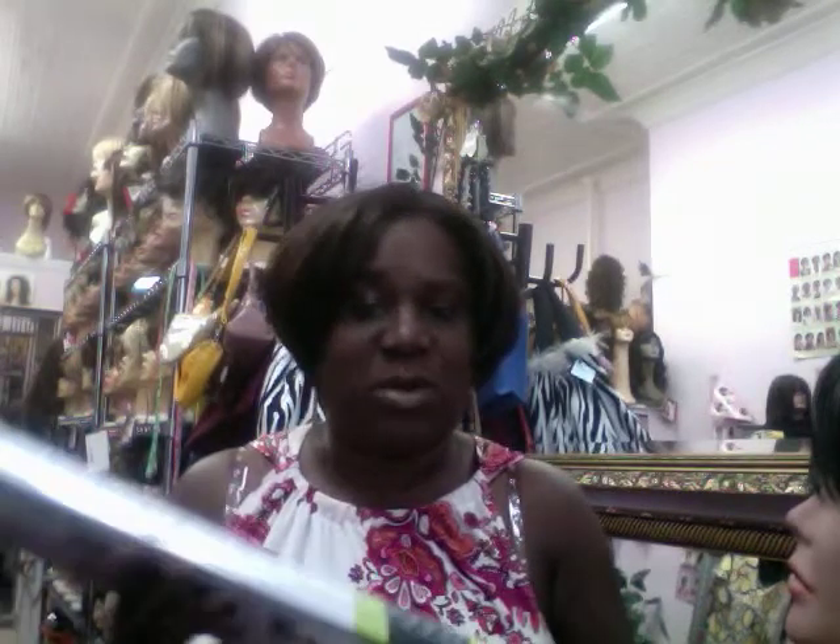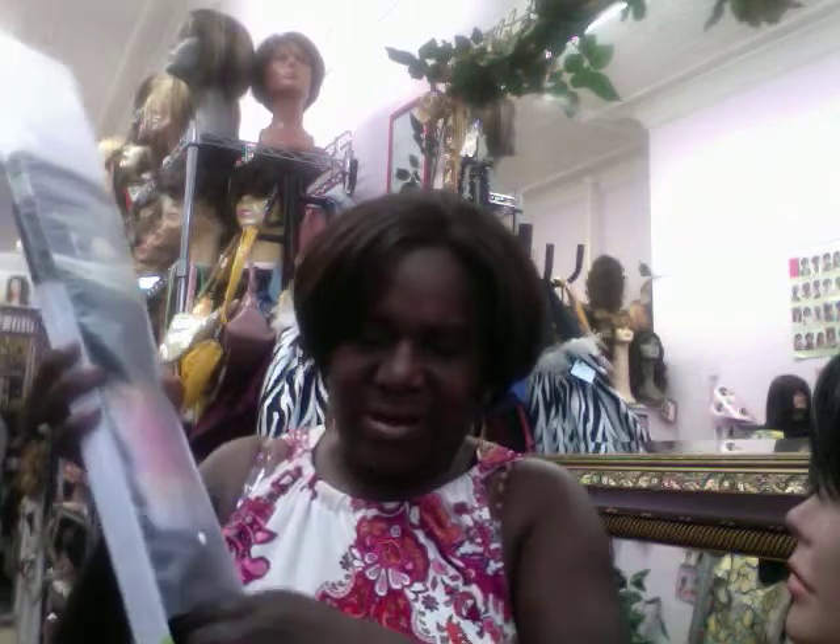I've just started bringing some extensions into the store. I've bought some 20-inch synthetic Futura fiber extensions, so you can heat these. They come in a lot of different colors, are very straight, 20 inches, and there are eight pieces to a set. I was trying to make them myself, but they were too time-consuming, so I decided to buy something that looked really nice.